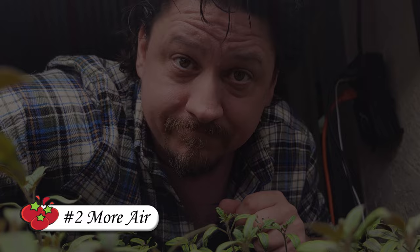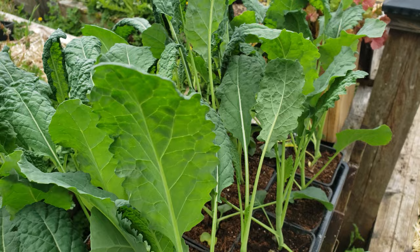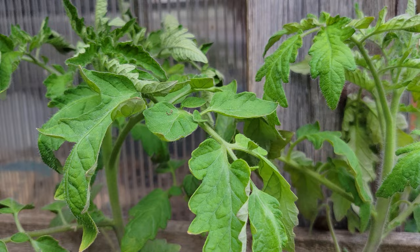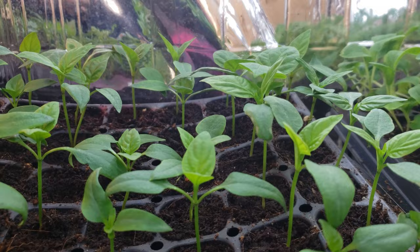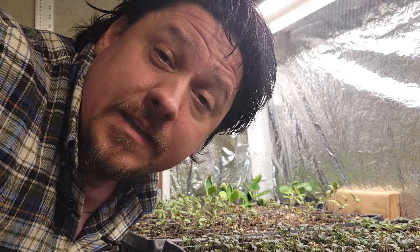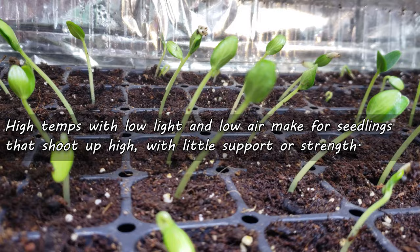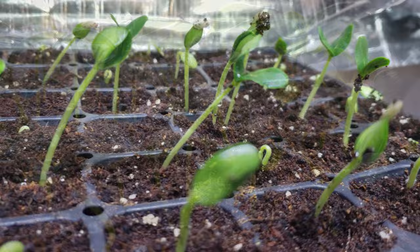Although there's no substitute for the right light, there are a couple of other things we can do to prevent long, leggy seedlings. The first is air circulation — when plants are outside, they're constantly being bombarded by air motion, which triggers them to grow more roots for anchoring and thicker, stronger stems for support. Inside, a simple oscillating fan on low for a few hours a day is enough to accomplish the desired effect. The third way to prevent extreme legginess is to decrease temperatures as soon as possible — we've had heat jacked for germination, but just 2 to 3 days after germination we can crank it down and slow the long tissue growth of the stems.